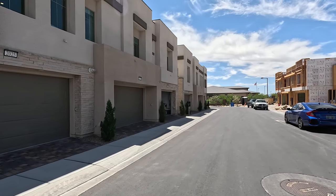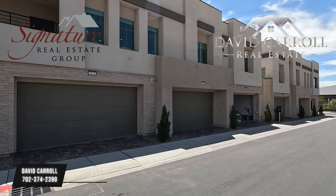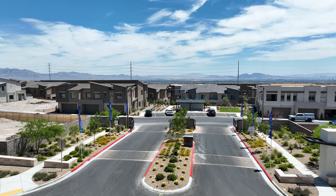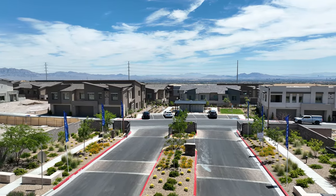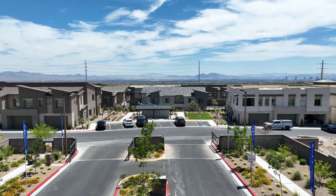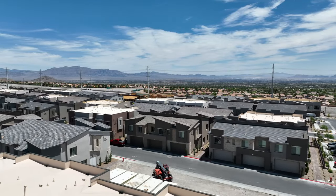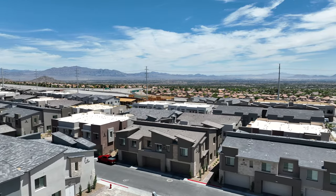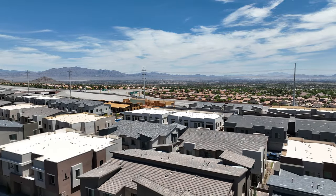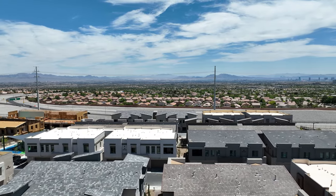Good afternoon everybody and welcome back to the channel. I'm David Carroll, your Las Vegas realtor with Signature Real Estate Group, and welcome back to High Line 2 by Lennar. We're located here in the Red Point Villages of Summerlin West. High Line 2 is definitely nestled into the foothills of Summerlin offering scenic views, great amenities. We're close to downtown Summerlin and the Las Vegas Ballpark, with access to the freeway I-215.